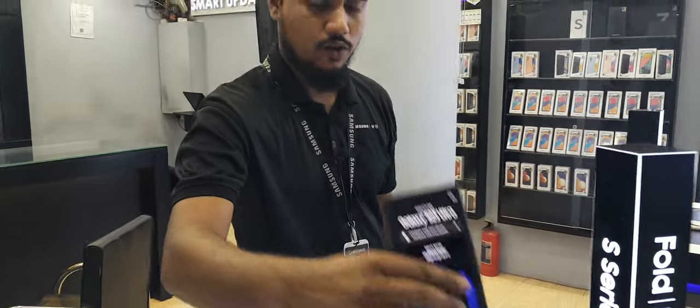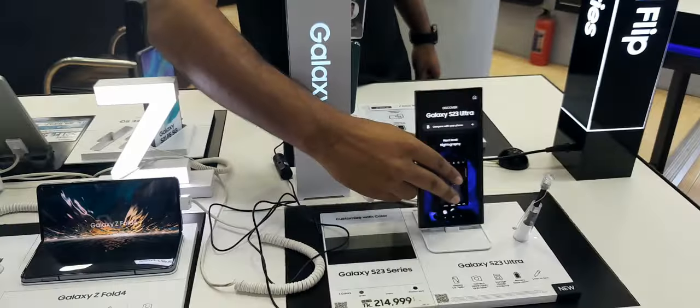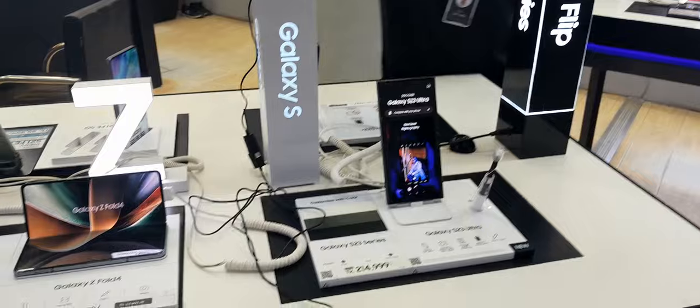There are two variants officially. One is 256GB and one is 12GB. Two variants.